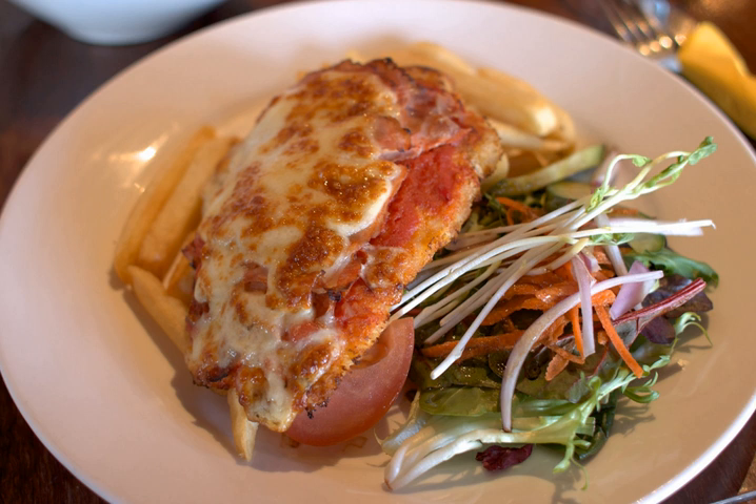The dish is regularly served as a main meal throughout Australia, where it is considered a staple of pub food. Chicken parmigiana is typically served in Australia with a side of chips and salad, although there is some dispute as to whether the chips should be served under or next to the chicken. Its popularity has led to a specialised chicken parmigiana restaurant opening in Melbourne, and chicken parmigiana is the subject of reviews on dedicated websites which compare the dishes purchased from various pubs within a region. The dish's colloquial name varies across regions.